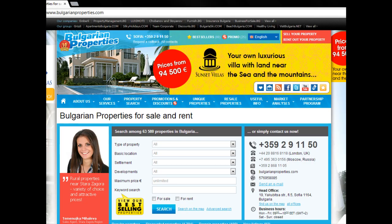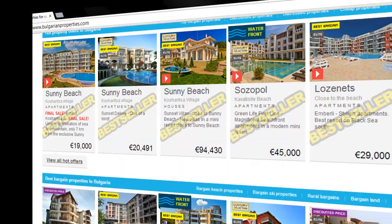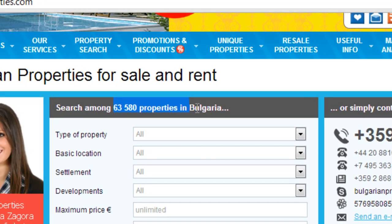Where should you start? Start browsing through our website and find the property or properties which you like. We are confident that you will find one, as we are the market leader in selling properties in Bulgaria.